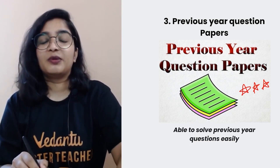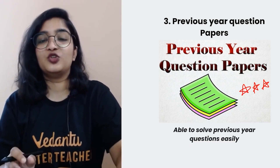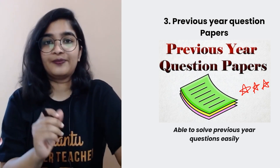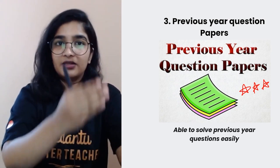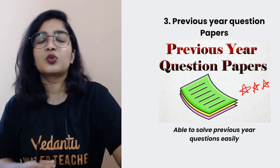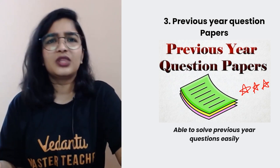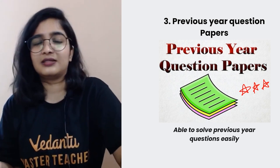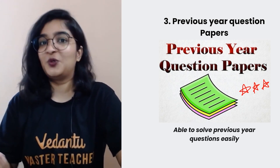Previous year question papers — at least five years of papers, you must have solved. Go back and take a look at those question papers. Are you able to solve those questions easily without having to think too hard, or saying 'I forgot this' or 'I cannot understand that'? Good.